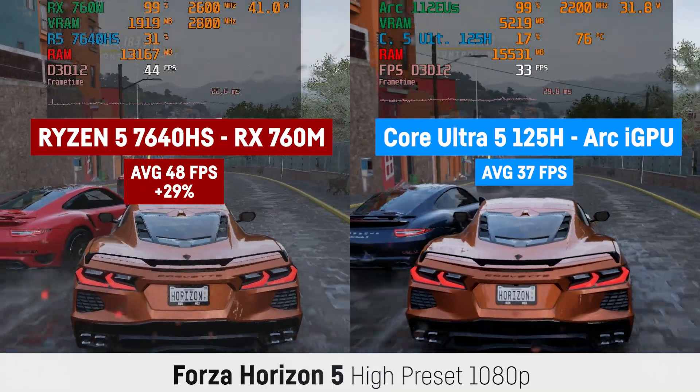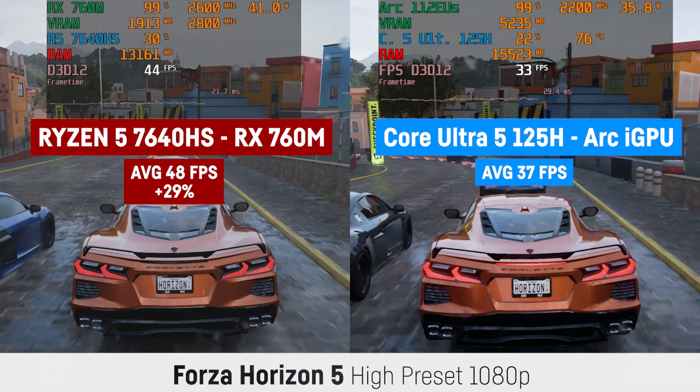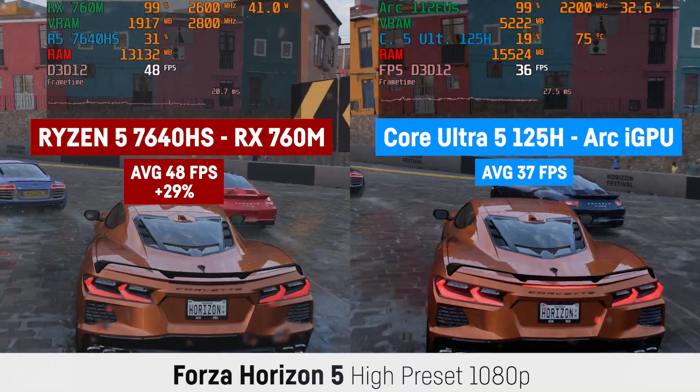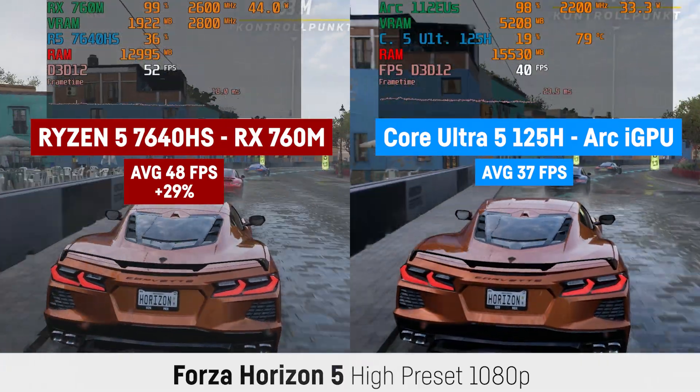The RX 760M was paired with 5600MHz RAM and the Core Ultra 5 with 6400MHz RAM, both 16GB. So with the same RAM speed, the RX 760M would most likely be even a bit faster.